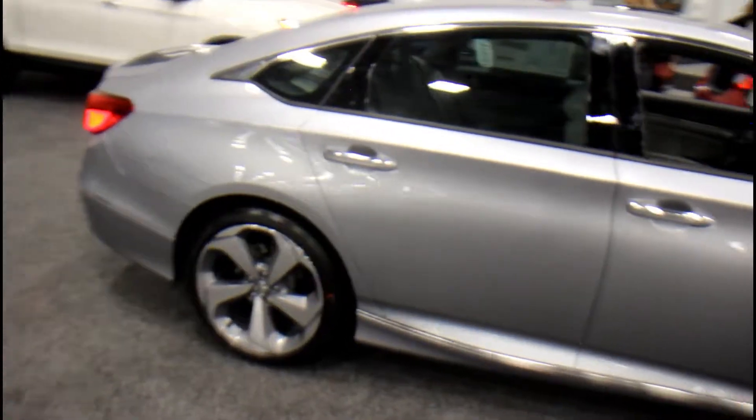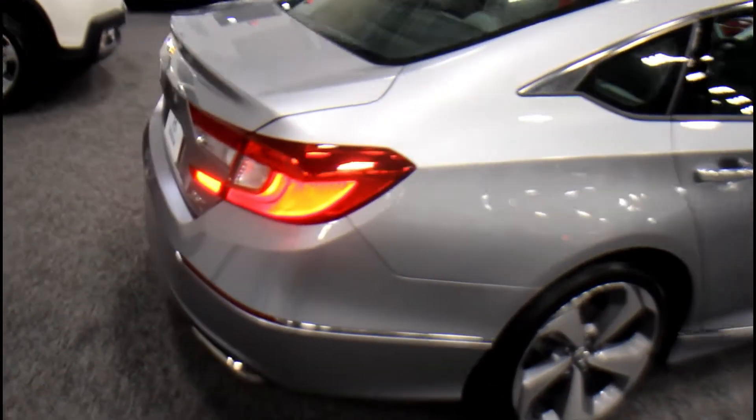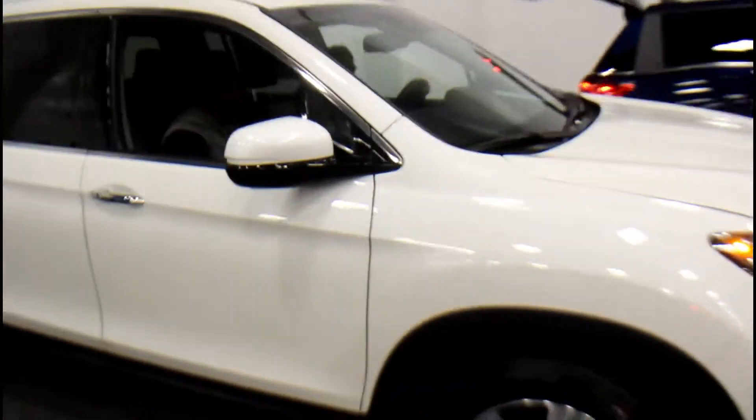Honda Accord Touring. We got us a Ridgeline over here.